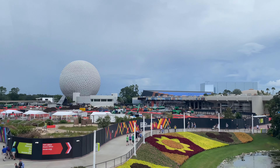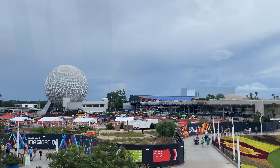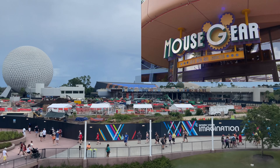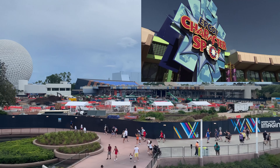Now we can get a good look at the scale of this massive construction project. This area once housed Innoventions, Club Cool, Starbucks, the Epcot Character Spot, the Fountain of Nations, Pin Traders and more.